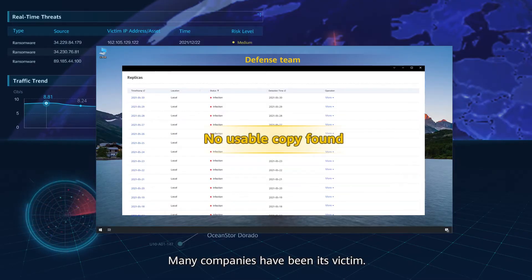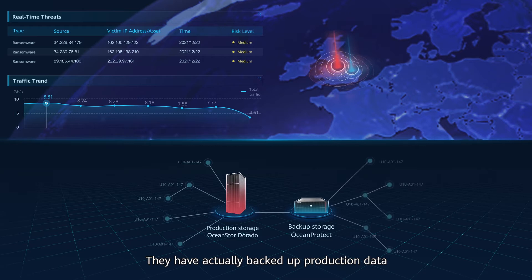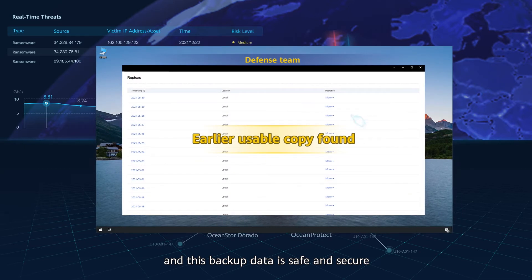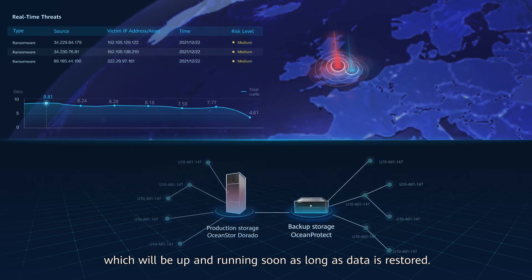Many companies have been its victim. The defense team has actually backed up production data to the OceanProtect backup storage in advance. This backup data is safe and secure and can be used to restore data. As we can see, it is transferred back to the OceanStore production storage, which will be up and running soon as long as data is restored.